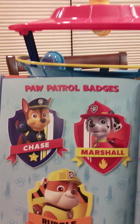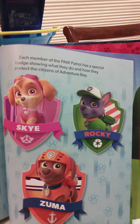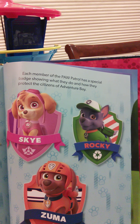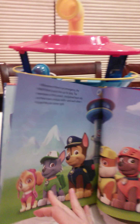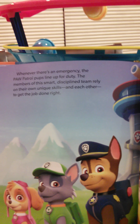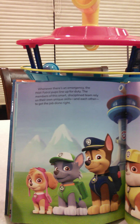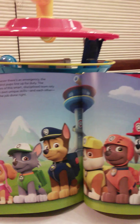Paw Patrol badges — Chase, Marshall, Rubble, Skye, Rocky, Zuma. Each member of the Paw Patrol has a special badge showing what they do and how they protect the citizens of Adventure Bay. Whenever there's an emergency, the Paw Patrol pups line up for duty. The members of the smart, disciplined team rely on their own unique skills and each other to get the job done right.